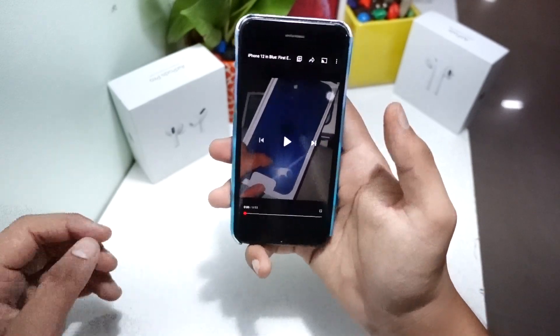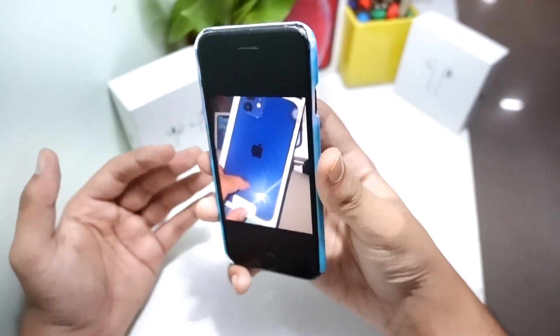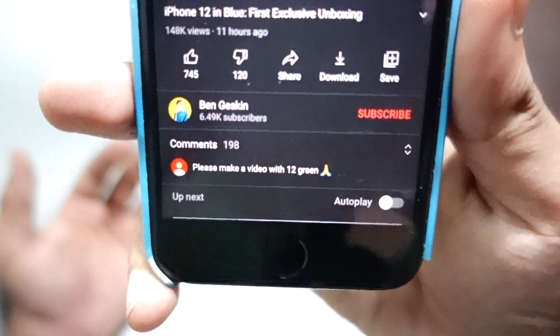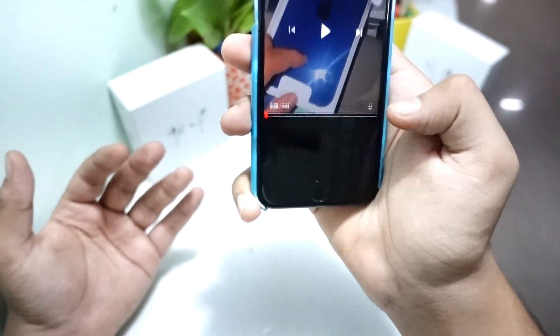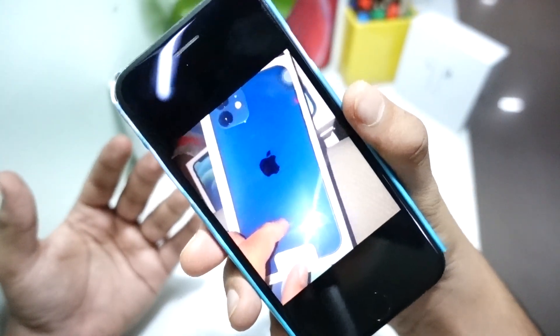What's up guys, welcome to my channel. In today's video we will do a reaction to the iPhone 12 blue color unboxing. So without wasting any more time, let's get right into today's video. Ben Geskin — I have linked his channel in the description — recently dropped a video on the iPhone 12 unboxing, and it's been just 11 hours.